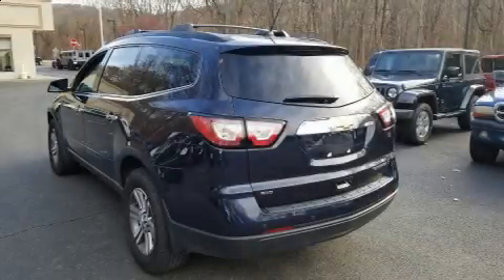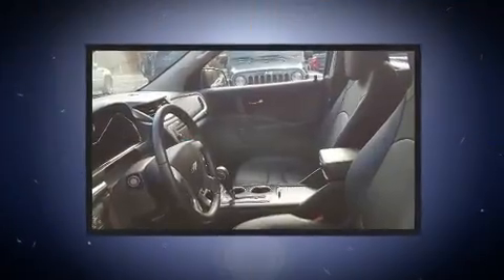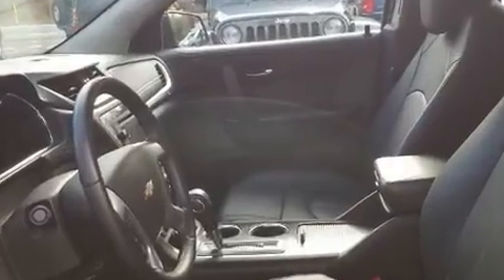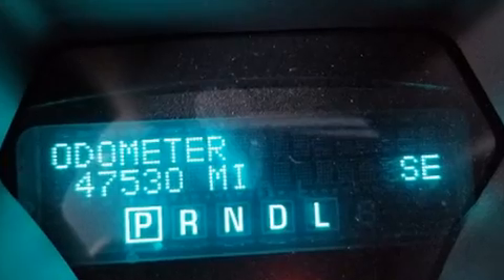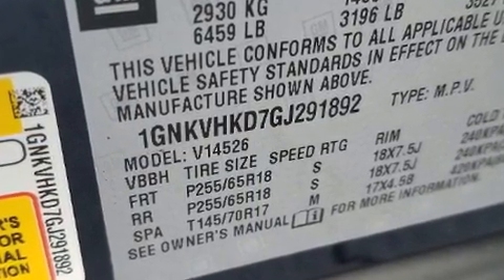Load your family into the 2016 Chevrolet Traverse with fewer than 50,000 miles on the odometer. This four-door sport utility vehicle prioritizes comfort, safety, and convenience. It features an automatic transmission, all-wheel drive, and a refined six-cylinder engine.